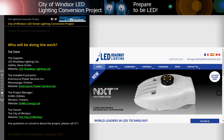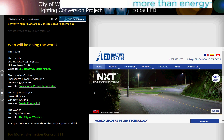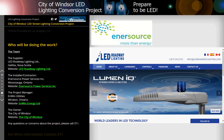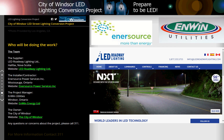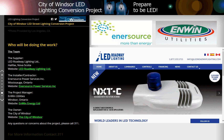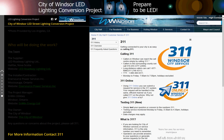Who will be doing the work? The team: the supplier is LED Roadway Lighting Limited from Halifax, Nova Scotia; the installer contractor is EnerSource Power Services Incorporated from Mississauga, Ontario; the project manager is Enwin Utilities from Windsor, Ontario; and the owner is the City of Windsor. If you have any questions or concerns about the project, please call 311.